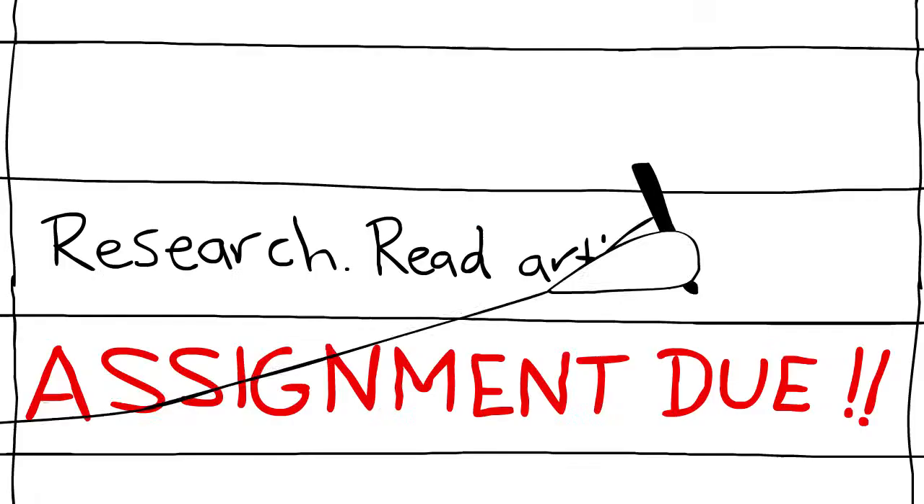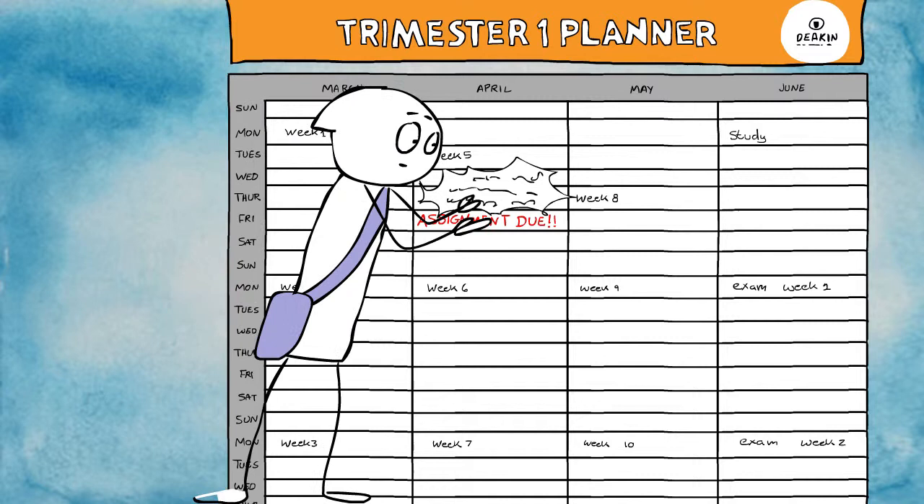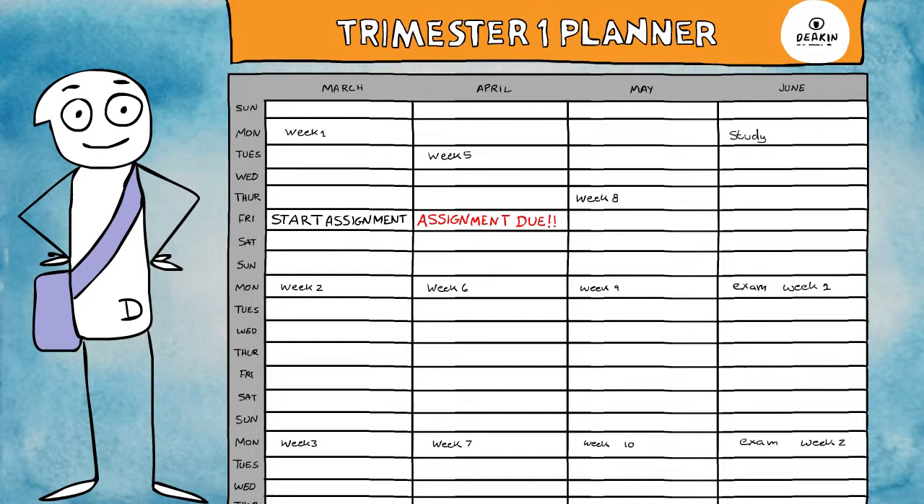Firstly, you'll want to fill in a trimester planner to give yourself an overview of your assessment tasks and to help you plan for each task. Remember, you should commence your assignments at least four weeks before they are due.